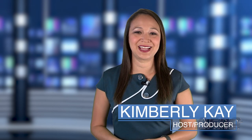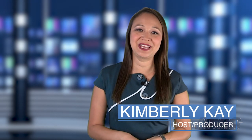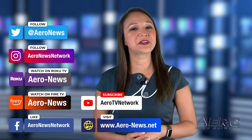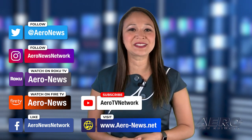That does it for our show today. I'm your host, Kimberly King. You can catch episodes of Airborne on Roku and Fire TV — just search for Airy News or Airborne in the directory. Don't forget to follow us on social media and feel free to comment with story ideas or just to say hi. Have a great day, we'll see you next time.